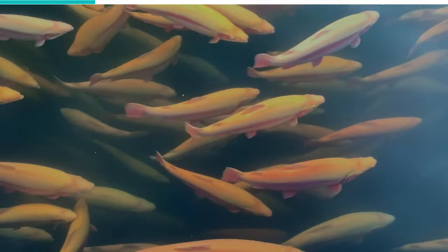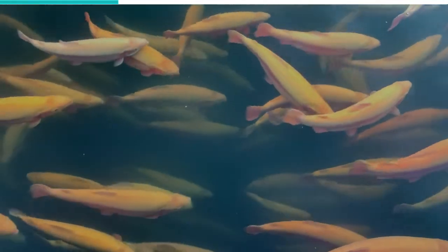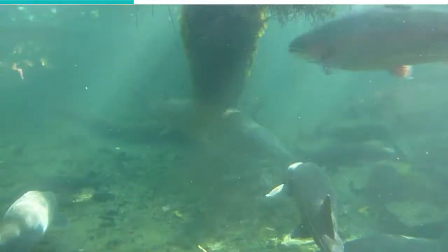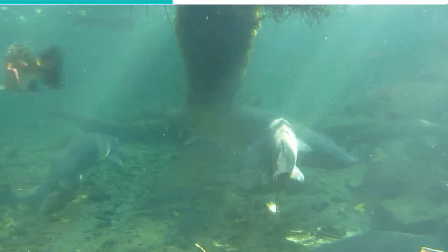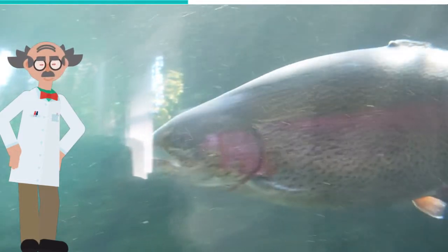These fish are native to the US, South Europe, Australia, New Zealand, and South America. They weigh between 1 to 5 pounds and are generally blue-green or olive-green, with heavy black spotting over the length of the body.